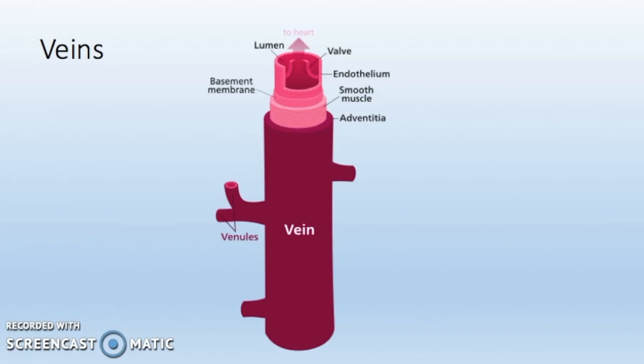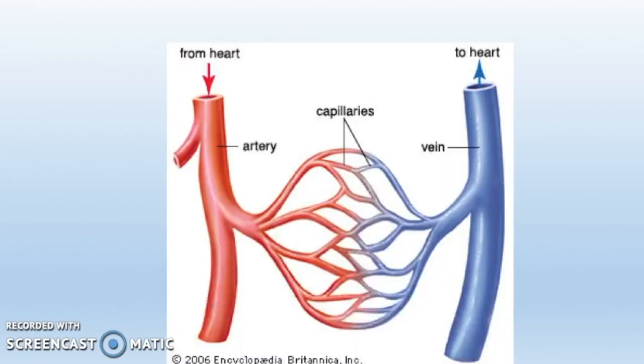Veins have the same three layers as arteries: the tunica intima, the tunica media and the tunica externa. The layers are thinner and less elastic than in arteries. As vessel diameter decreases in size, the resistance increases. Overall, all blood vessels contain endothelium. Only arteries and veins contain elastic tissue. Arterioles, arteries and veins all contain smooth muscle. And finally, the blood vessels which contain fibrous tissues are veins, venules and arteries. The autonomic nervous system controls the functioning of the blood vessels throughout the body.